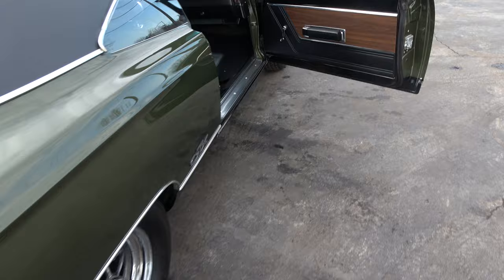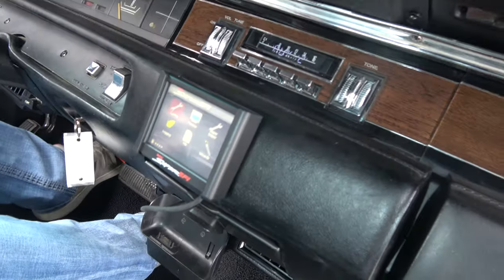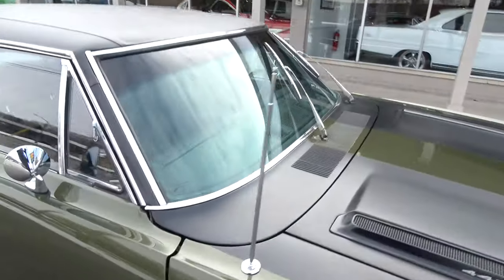That's a hundred grand to build now with everything. There's your radio — it's all digital. The blower motor works, doors open and close nice.